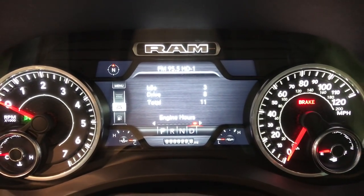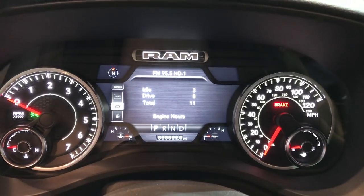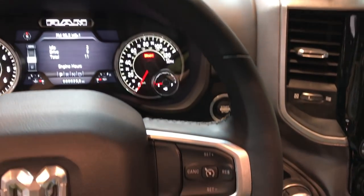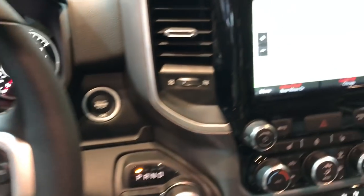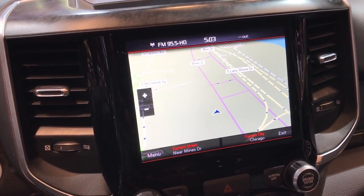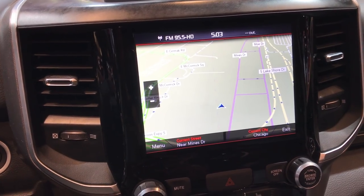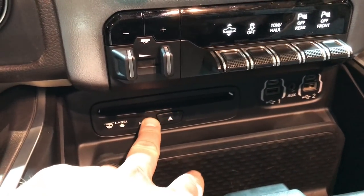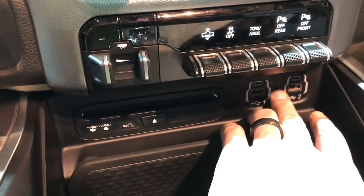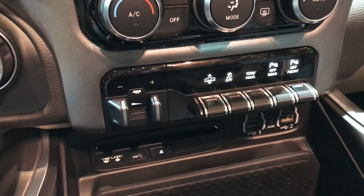You can see it has the configurable display up there — kind of the old-school odometer style, cool looking. The steering wheel looks like it's been redesigned. Bluetooth and cruise controls. This is the 8.4-inch screen with the navigation system in it. This one also has the CD player — kind of surprising. And you've got auxiliary, USB, and USB-C ports.